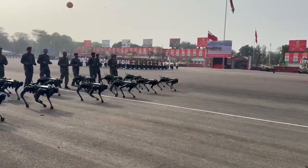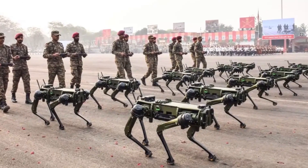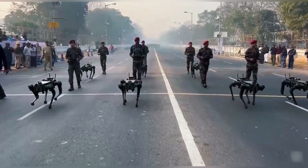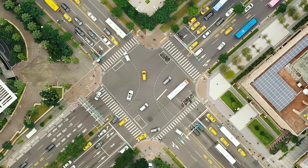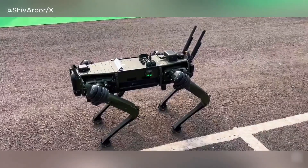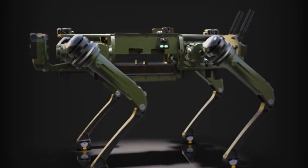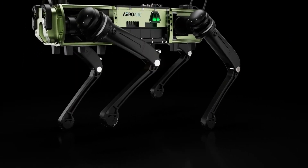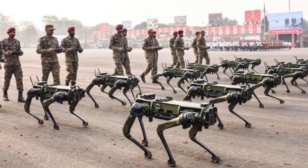New Delhi-based AeroArc has played a key role in advancing India's defense technology through its cutting-edge quadrupedal robots. In September 2023, the Indian Army placed an initial order for 100 military-grade units from the company. Founded in 2019, AeroArc specializes in the development of advanced aerial drones and ground-based robotics. Its military quadrupeds, dubbed MULEs — Multi-Utility Legged Equipment — are designed for high-risk operations such as perimeter security, asset protection, hazardous material handling, bomb disposal, and intelligence gathering.